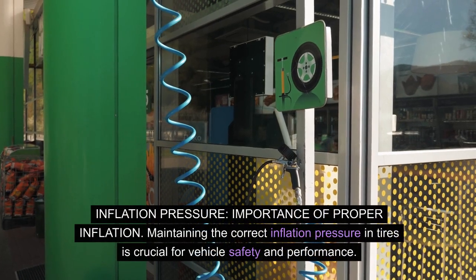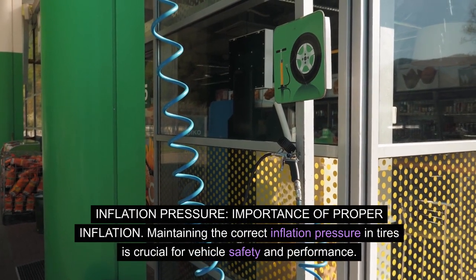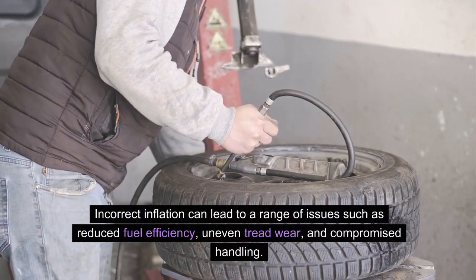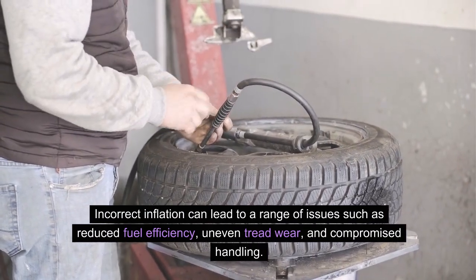Inflation pressure — importance of proper inflation: maintaining the correct inflation pressure in tires is crucial for vehicle safety and performance. Incorrect inflation can lead to a range of issues, such as reduced fuel efficiency, uneven tread wear, and compromised handling.